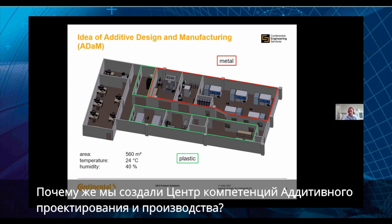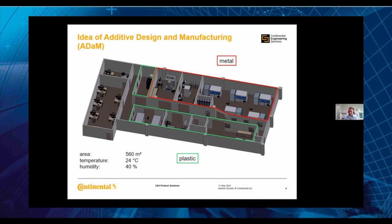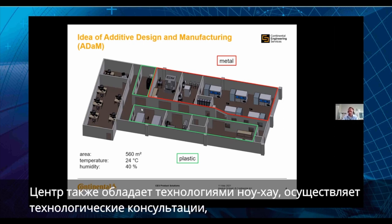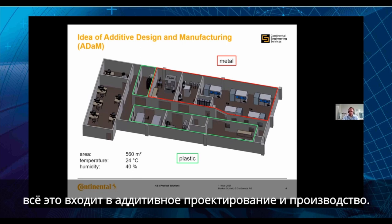The idea of this competence center was a group-wide center including all the technologies available on the market — plastic printing, metal printing — combined with know-how, technology consulting, collaboration with universities, topology optimization, construction, and reverse engineering. Everything around additive design and manufacturing is included.